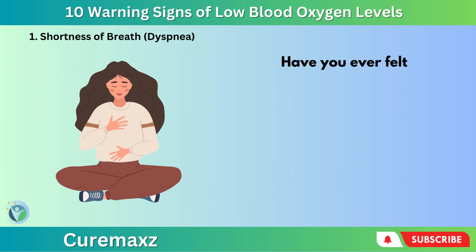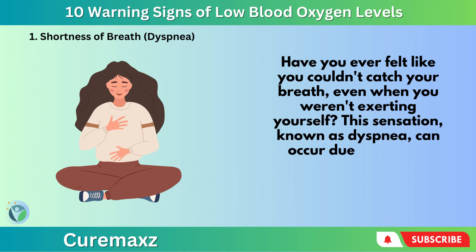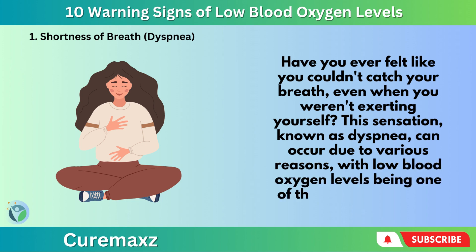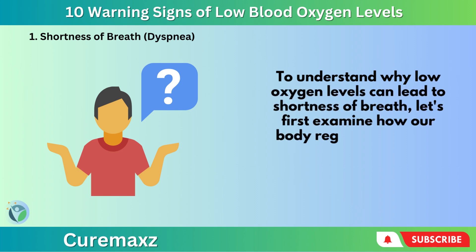Number 1: Shortness of Breath — Dyspnea. Have you ever felt like you couldn't catch your breath even when you weren't exerting yourself? This sensation, known as dyspnea, can occur due to various reasons, with low blood oxygen levels being one of the common culprits. To understand why low oxygen levels can lead to shortness of breath, let's first examine how our body regulates oxygen.